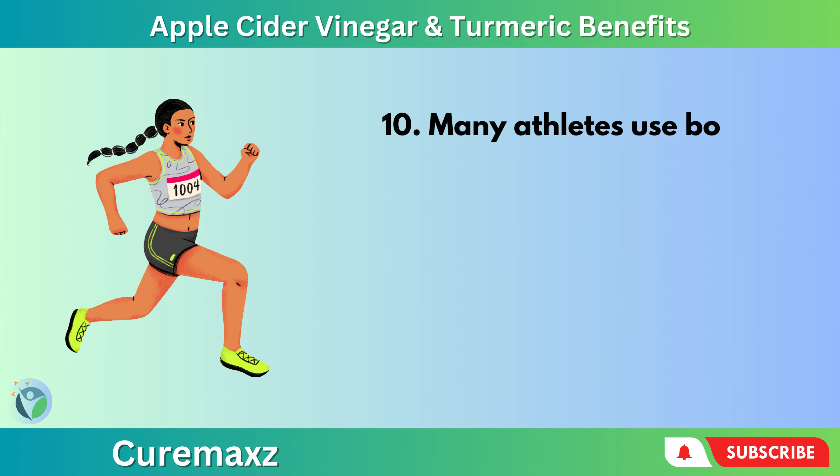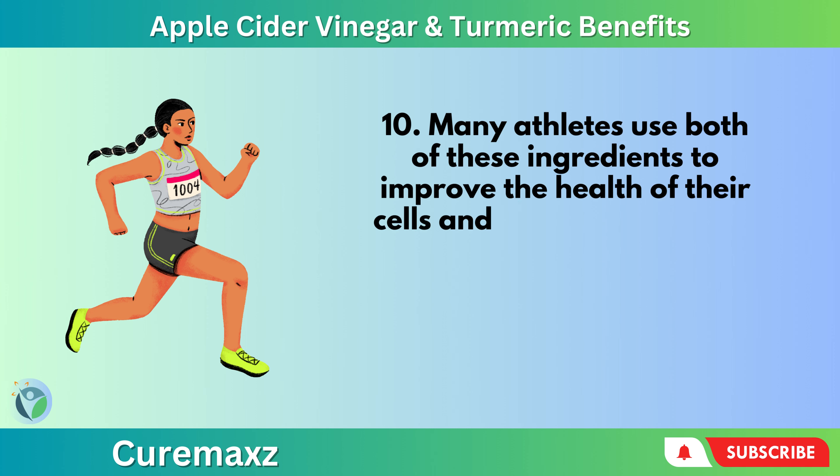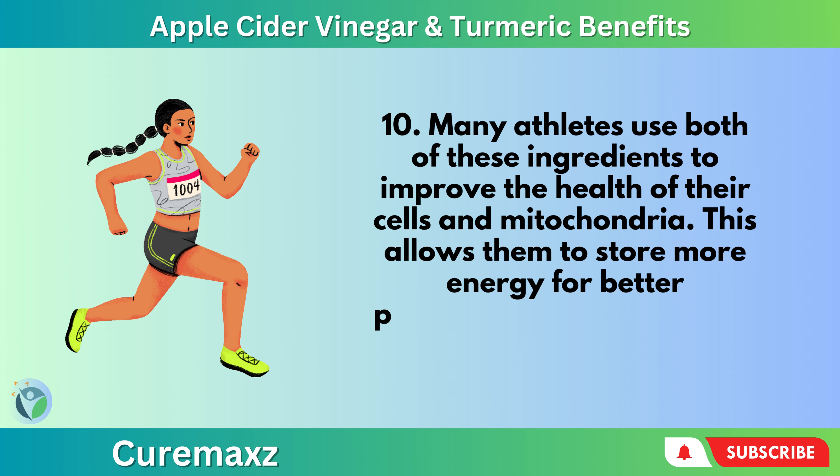Many athletes use both of these ingredients to improve the health of their cells and mitochondria. This allows them to store more energy for better performance, strength, and stamina.